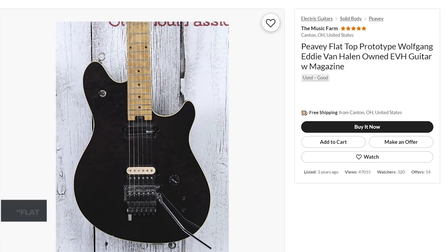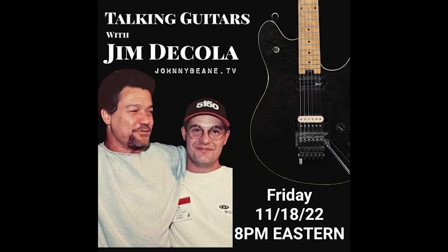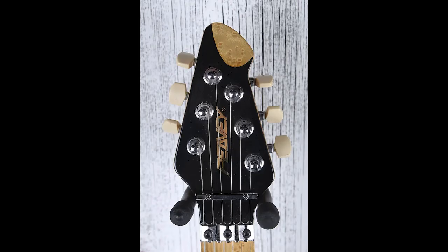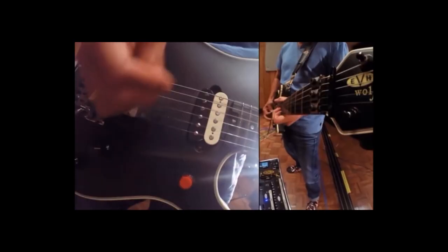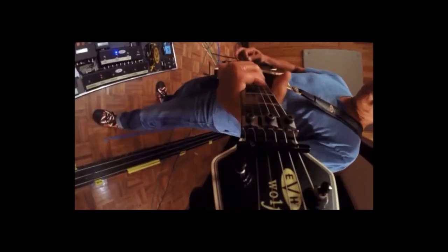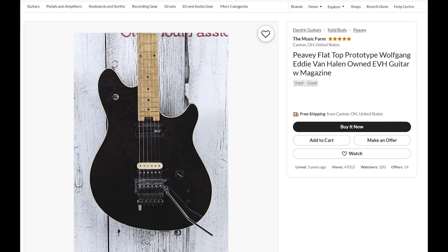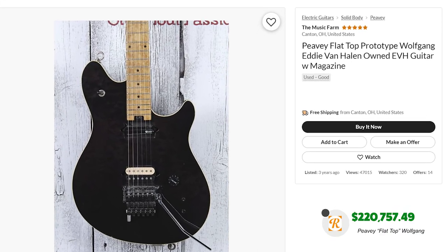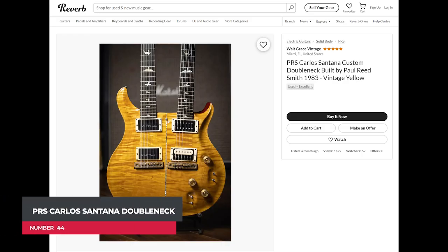Our third guitar is Eddie Van Halen's prototype PV flat-top Wolfgang guitar. The guitar was built by Jim DeCola in 1995 for Eddie and was referred to as the flat top before the name 'Special' was introduced. The guitar was used in the studio by Eddie and was pictured on the April 1996 cover of Guitar World magazine, held by Billy Corgan alongside Eddie.